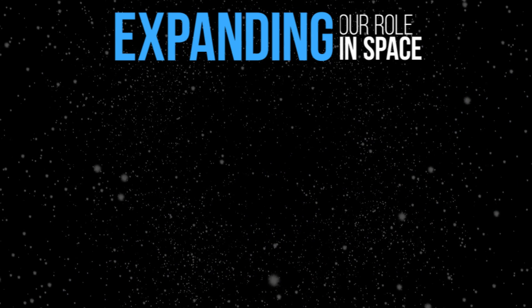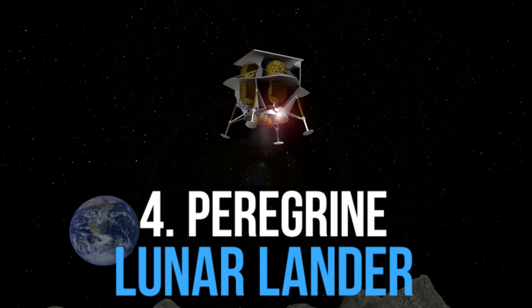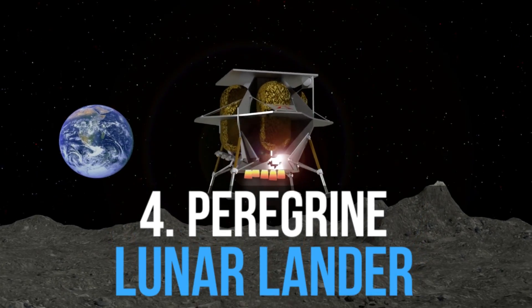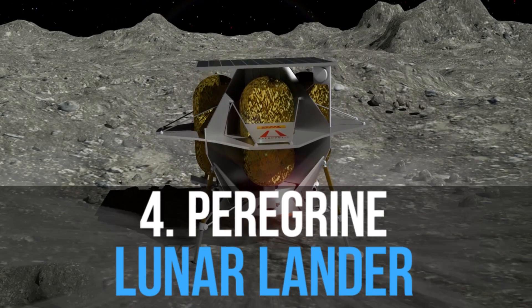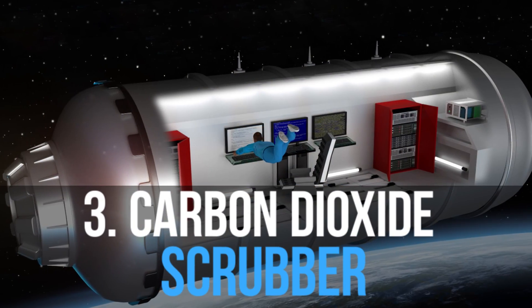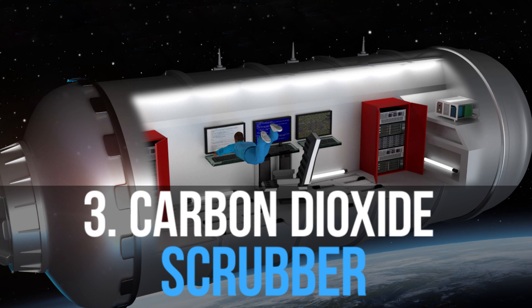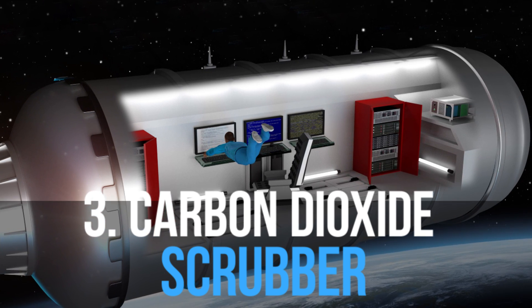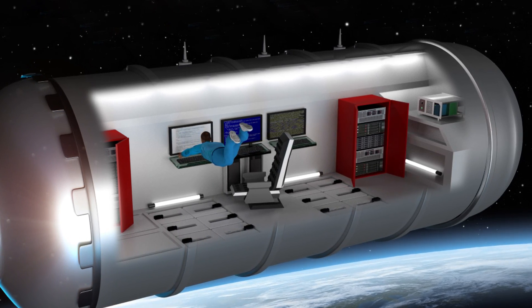We are honored to further the American space mission and expand our role in space. We were selected as the propulsion provider for Astrobotic's Peregrine lunar lander, returning America to the moon. We are thrilled to contribute to NASA's delivery services to the lunar surface. We are developing and building a miniature CO2 scrubber to remove carbon dioxide and other undesirable gases from the International Space Station.